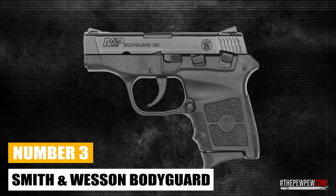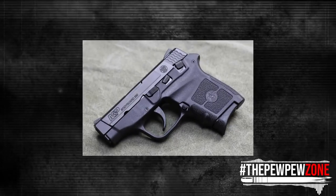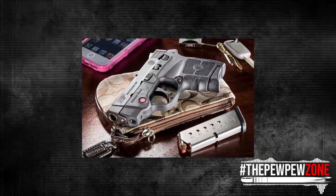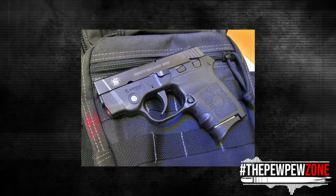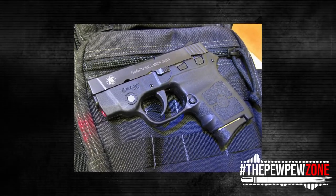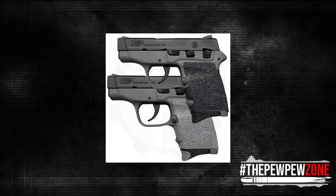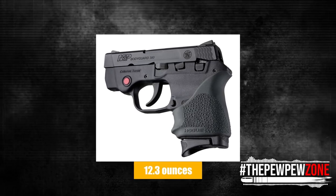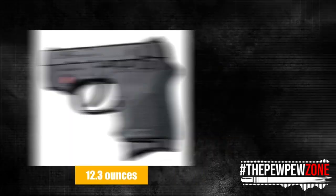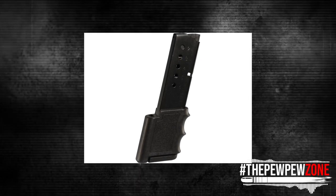Number 3: Smith & Wesson Bodyguard. Simply put, the Bodyguard is the coolest-looking weapon on this list. You feel like a Blade Runner character with this one on your hip. Another excellent .380 model with a stylish appearance and stainless steel slide and barrel is Smith & Wesson's M&P Bodyguard. With drift-adjustable sights and an ergonomic grip, this 12.3-ounce pocket handgun is small and simple to conceal. Two magazines with finger grooves and flat butt plates are included with each device.